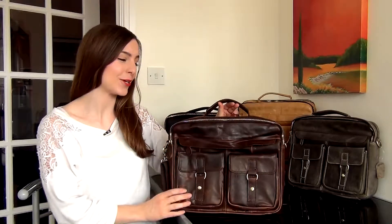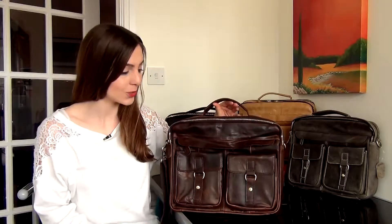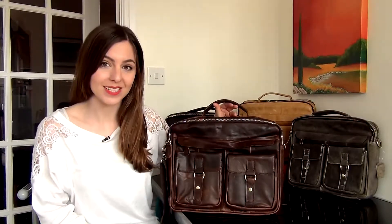Hi everybody! Today I wanted to show you this gorgeous men's genuine leather business satchel. It's called the Courier and it's made by Maison de Beauty Marseille.